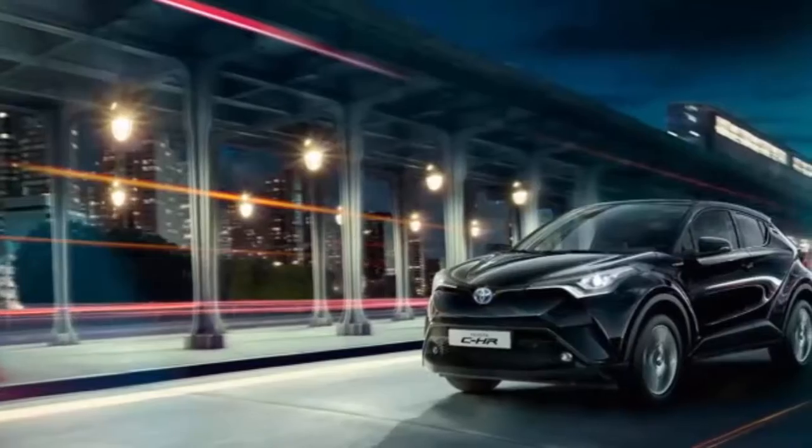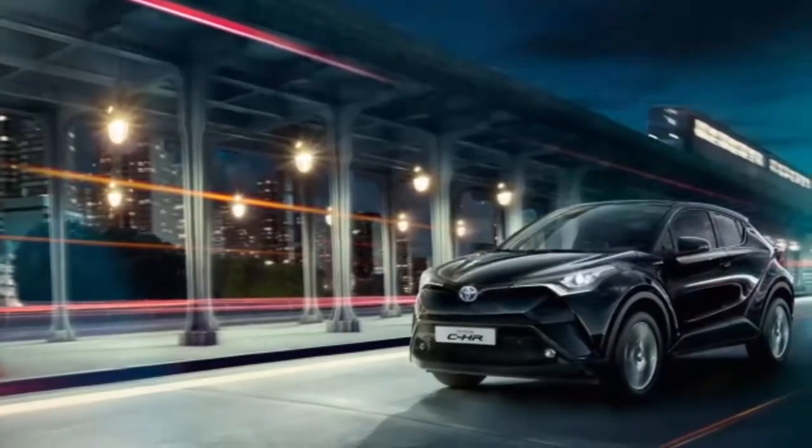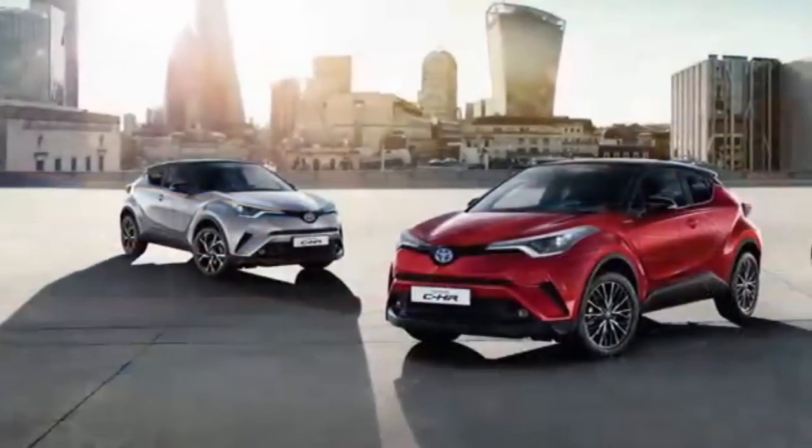What is this strange crossover? 2018 Toyota C-HR First Drive — when does a car become a crossover?